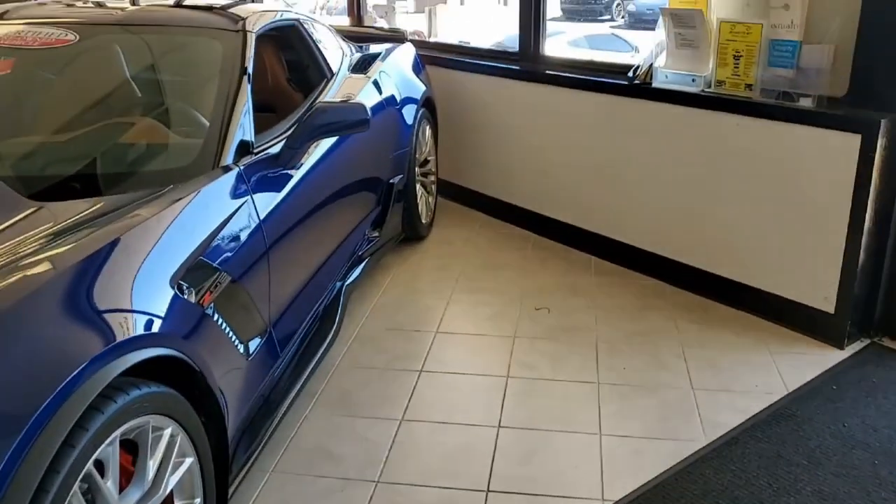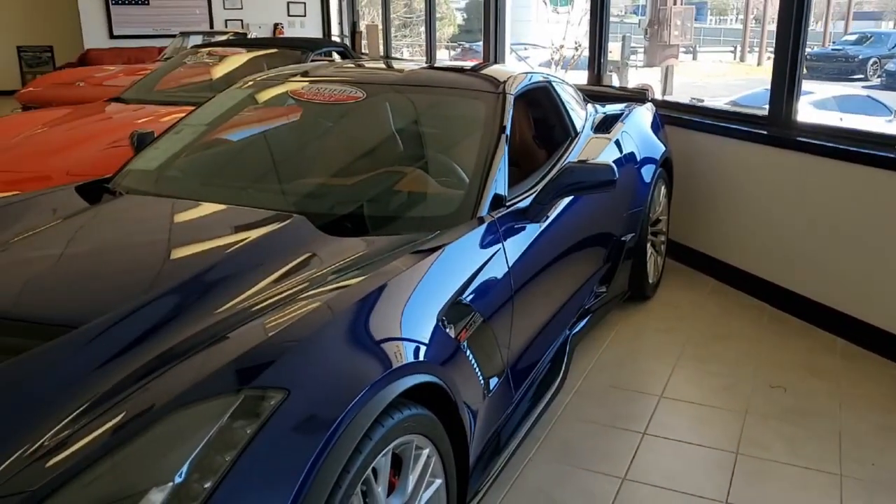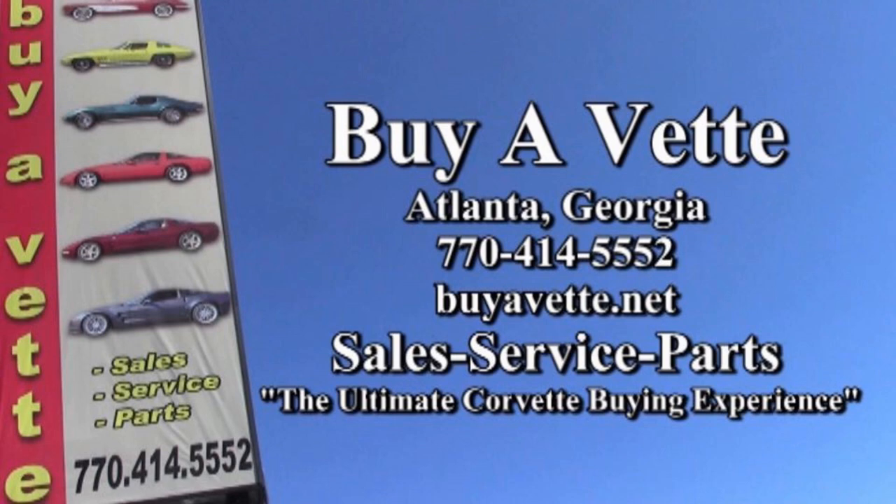Of course you can come in to our showroom, which is just like a Corvette museum itself, and have a look at all our Corvettes. Buyavet.net in Atlanta, Georgia — we hope to be your ultimate Corvette buying experience.